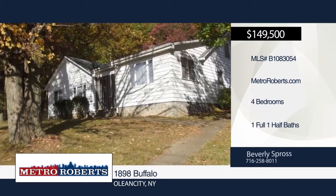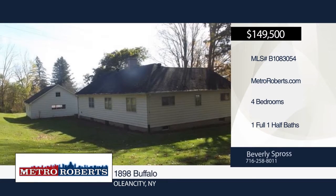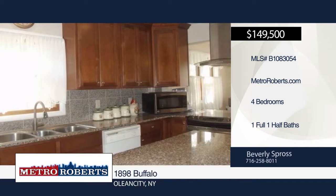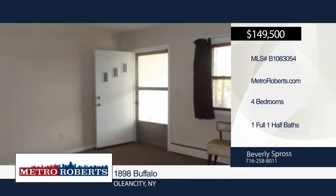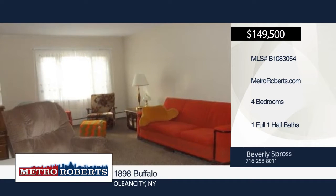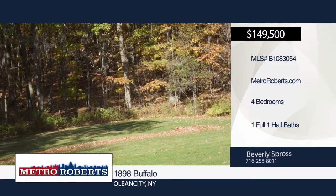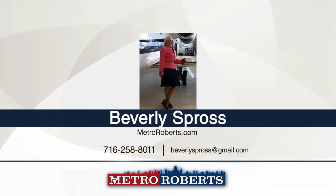This home features a kitchen with cherry 42-inch cabinets, granite counters, appliances, and granite tile floor. It also includes a formal dining room and living room combo, first-floor laundry, large bedrooms with great closets, and a full dry basement with wood stove. Also see MLS number B1083055 for 12.4 acres adjacent in the town of Olene — the acreage is being sold with the residence. For more information and to schedule a showing, contact Beverly Spross.